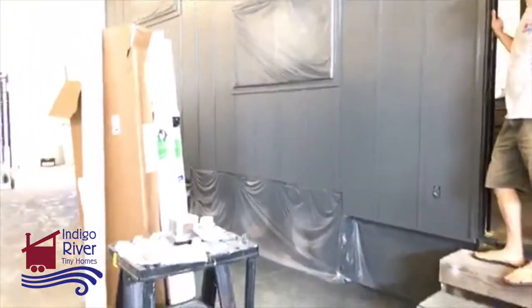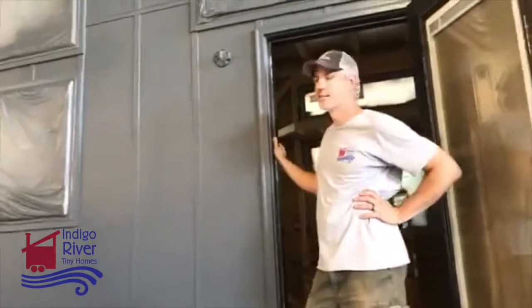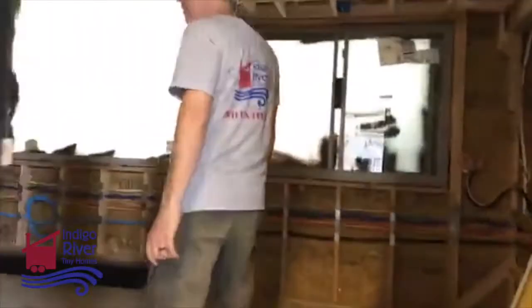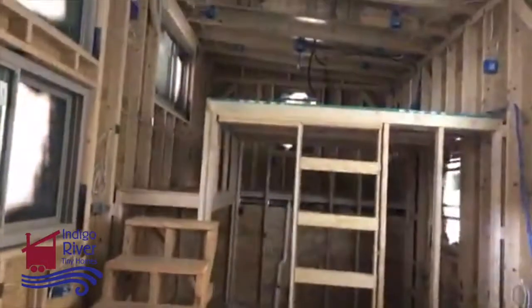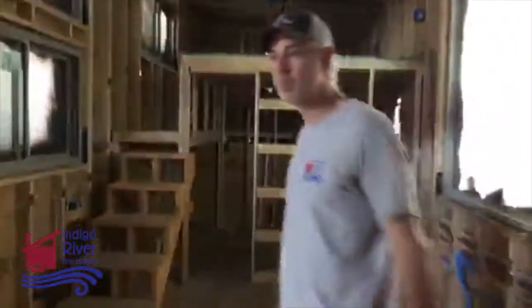So this is the board and batten siding — they didn't get any accents on the outside, so that's just the standard. You can do this kind of siding or the kind with the horizontal lap board. This is basically the same floor plan as our house — it's just four feet longer. They did a larger bathroom, so the bathroom is really the main difference. And the kitchen is a little bit larger.